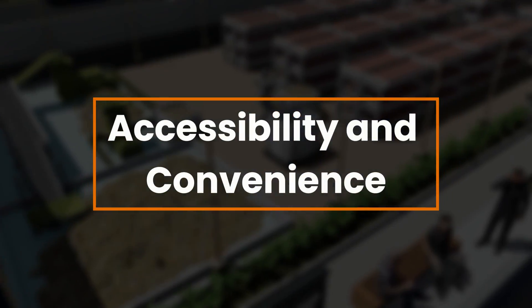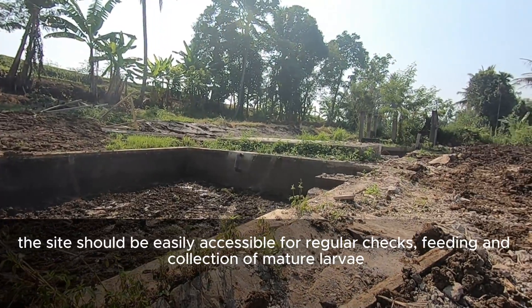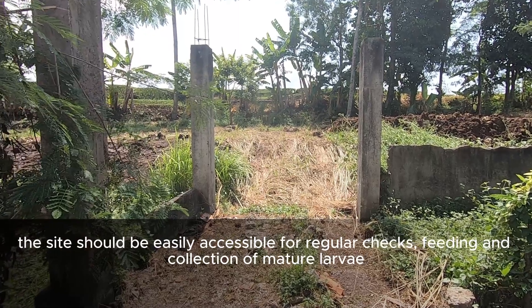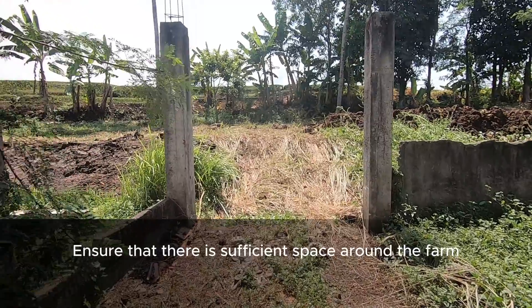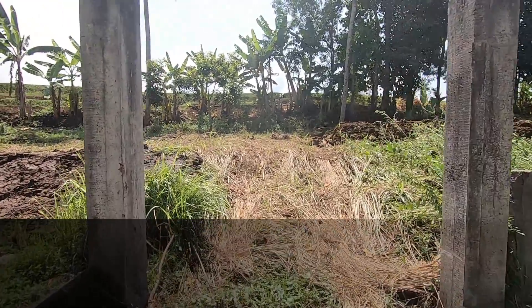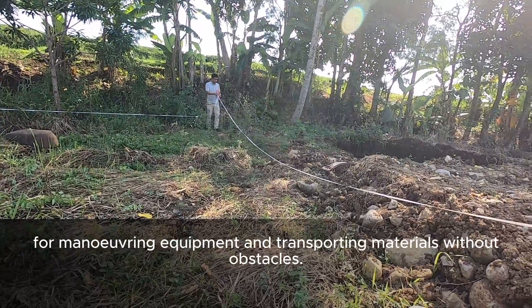Accessibility and Convenience. The site should be easily accessible for regular checks, feeding, and collection of mature larvae. Ensure that there is sufficient space around the farm for maneuvering equipment and transporting materials without obstacles.